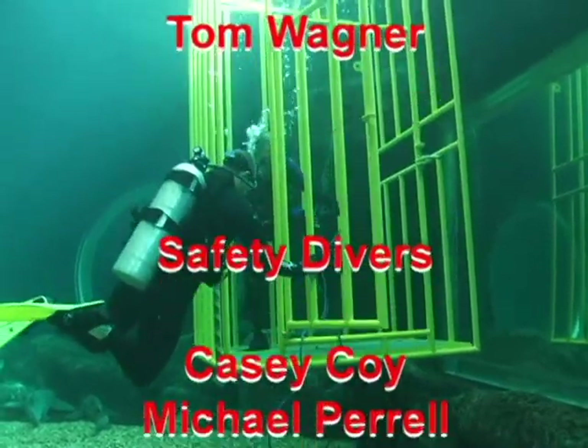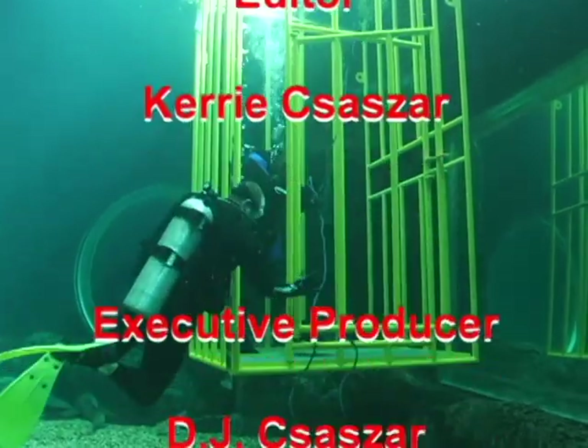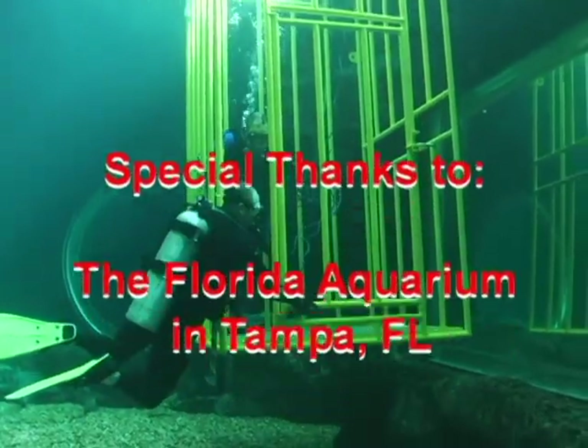Remember one thing — you can do this at the Florida Aquarium in Tampa. This is one more place where you can dive indoors and inland. See you there.